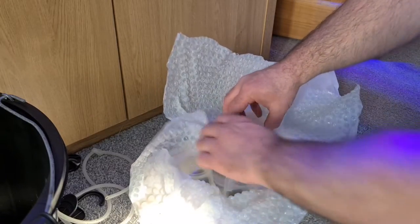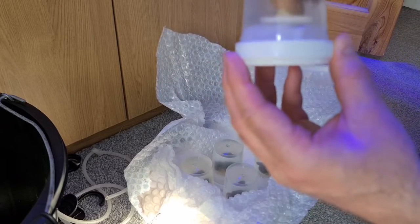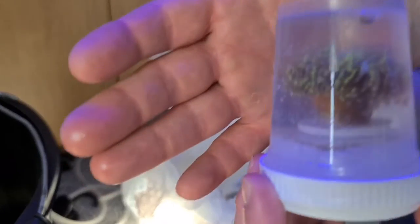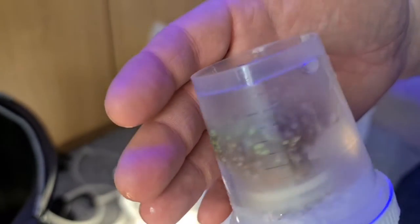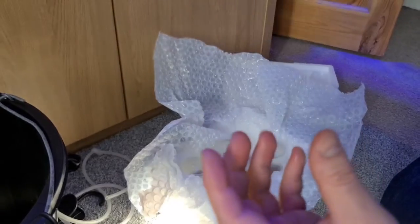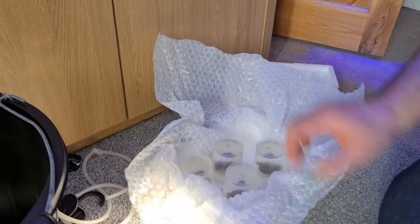Some interesting stuff. So this was my guaranteed piece, which is the blue and green. Blue and green frog spawn, which is quite a nice chunky size. Really happy with that one. I might just throw these straight in the tank in a minute and just temporarily place them first.